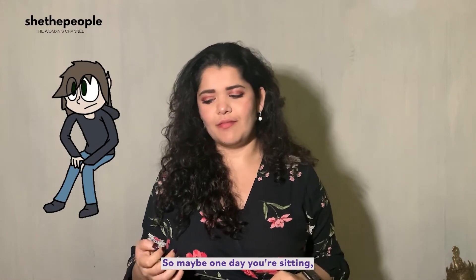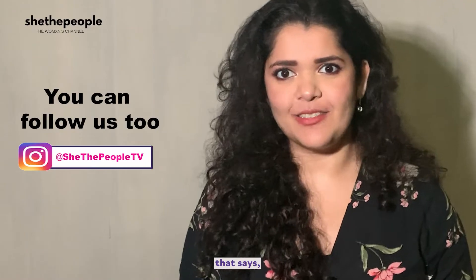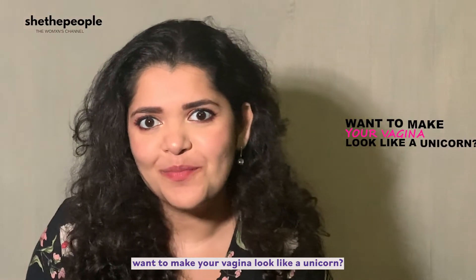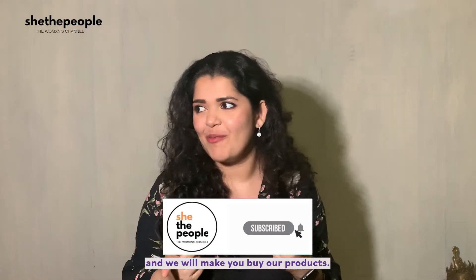So maybe one day you're sitting, scrolling through your phone, going on Instagram and then suddenly you get an ad that says: 'To make your vagina smell like a rose garden,' 'Want to make your vagina look like a unicorn,' 'Come to the dark side with us and we will make you buy our products.'